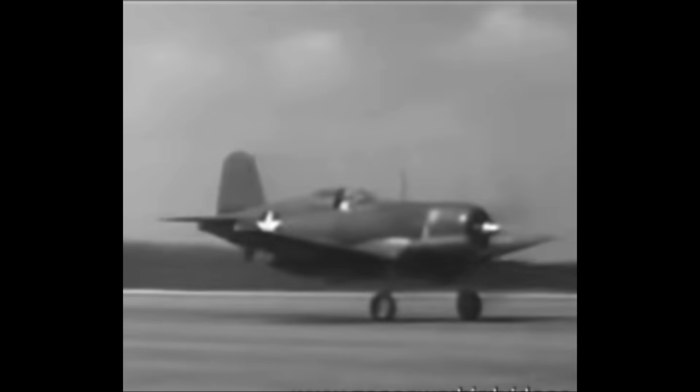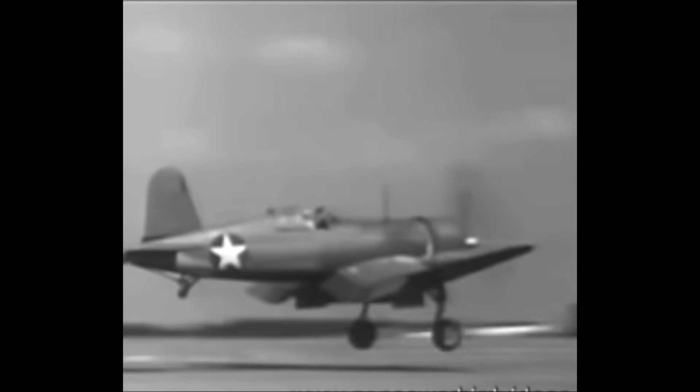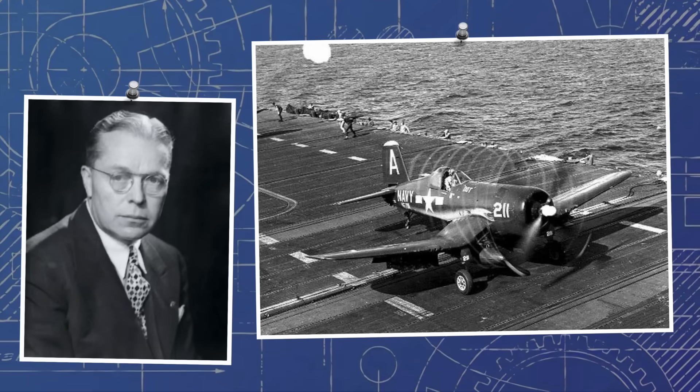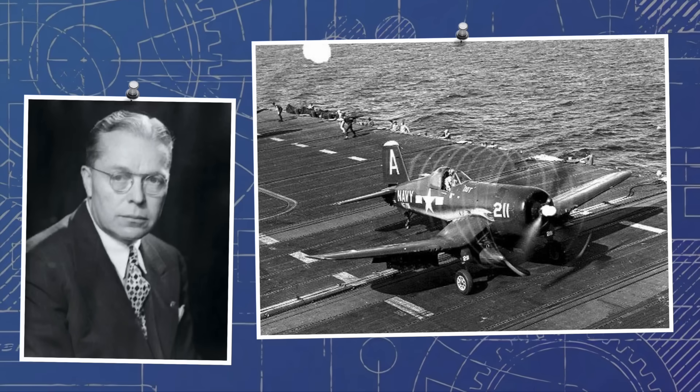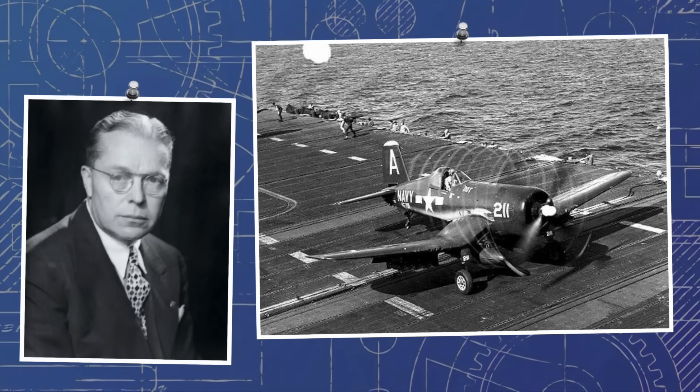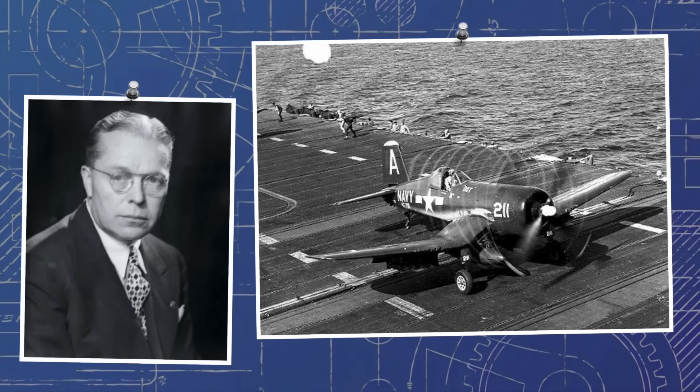The Corsair is one of the most distinctive single-engined aircraft of the Second World War. An American-designed and built naval fighter bomber, its long nose and gull-wing profile make it immediately recognizable. But the design team, led by Rex Basil, used this layout not for aesthetic reasons, but because it was the easiest and most effective way of combining raw power with carrier-based practicality.